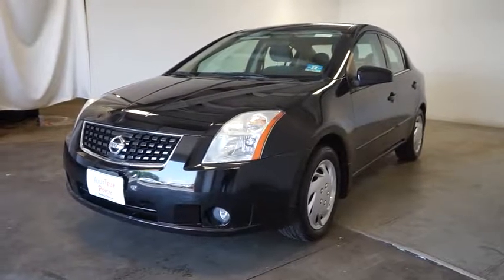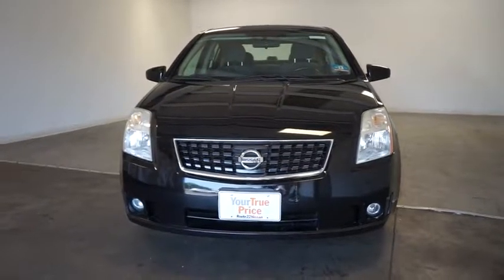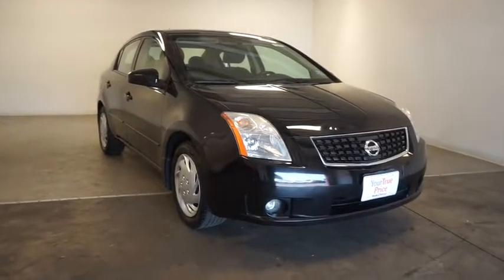The 2008 Nissan Sentra. With its spacious and versatile interior and stellar fuel efficiency, the Nissan Sentra is the obvious choice for anyone who wants to enjoy a stylish and comfortable ride.